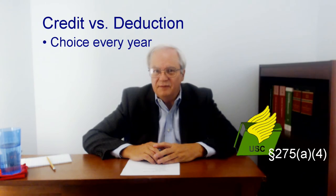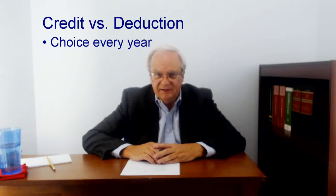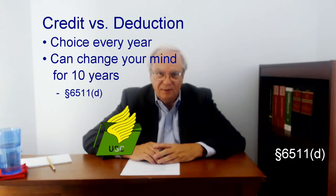Taxpayers get a choice of claiming a foreign tax credit or deducting those foreign taxes. This isn't an election — it's a choice, and it can be changed after the return for a year has been filed. You get 10 years to change your mind, and change it again and again. Changing the choice after a return is filed merely requires filing an amended return. You might want to file one way to save tax, and after filing things change — like the IRS adjusts something on your return, or the foreign tax authorities adjust your foreign tax — so you can go back and change this choice.